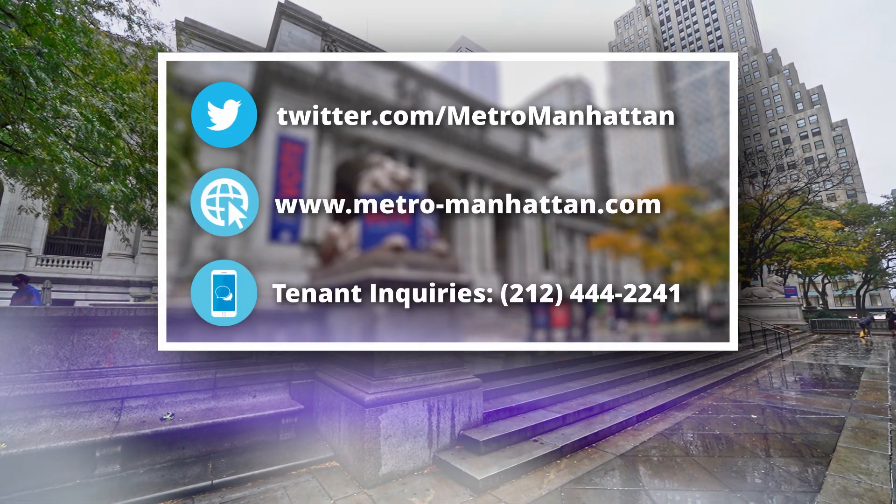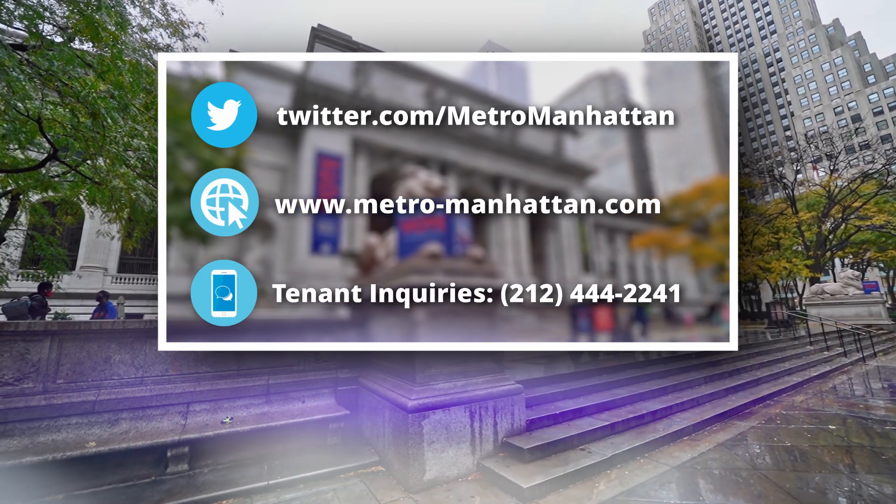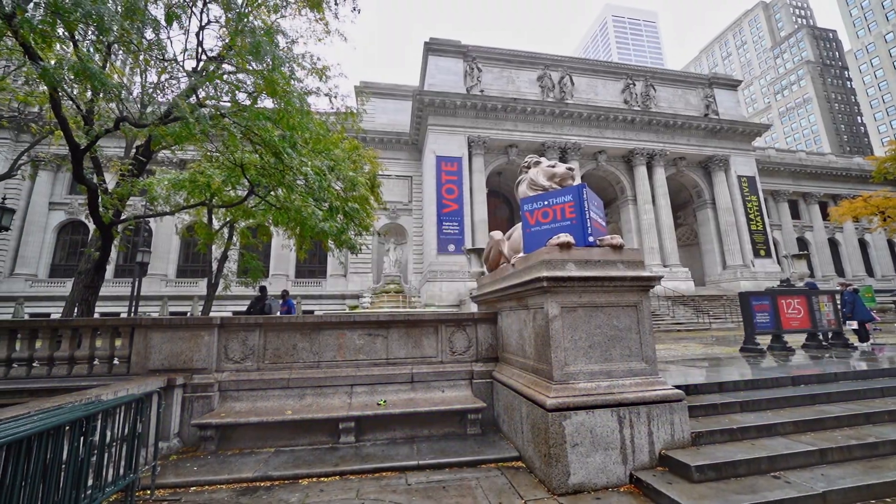If you found this content interesting or helpful, I'd be happy if you subscribed to my YouTube channel. You can always find me on Twitter — my Twitter handle is @MetroManhattan. Until the next time.